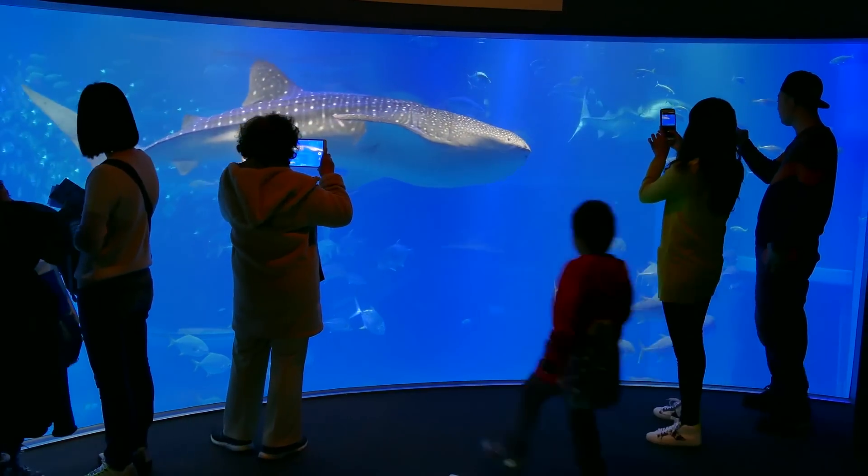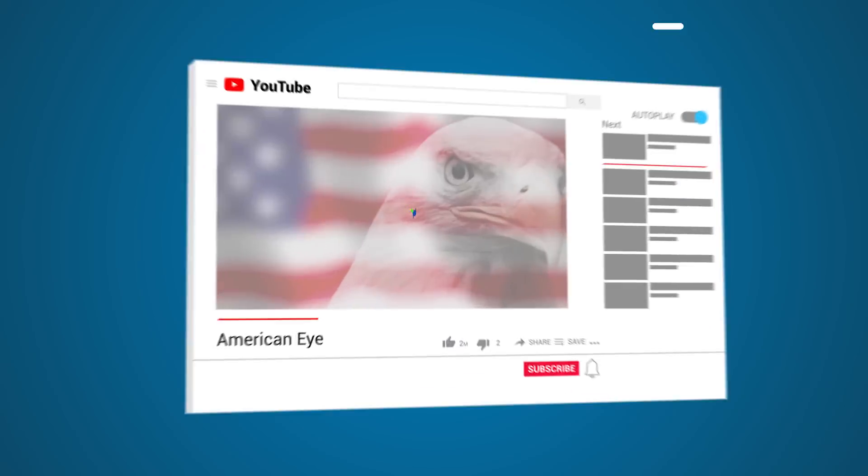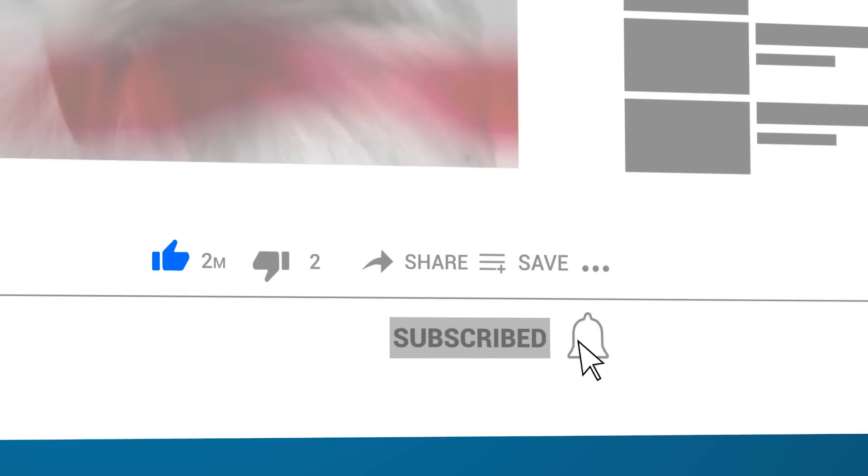Why do you think they were left here and not taken with the rest of the exhibits? Let us know in the comments below and hit subscribe while you're at it!